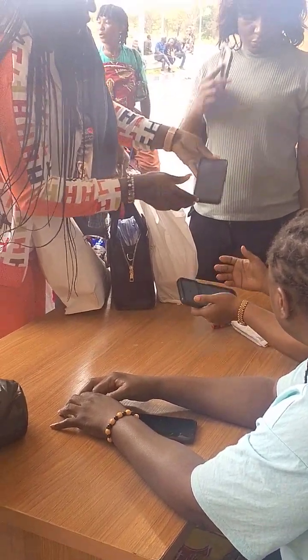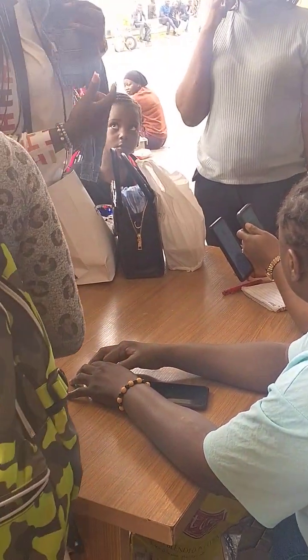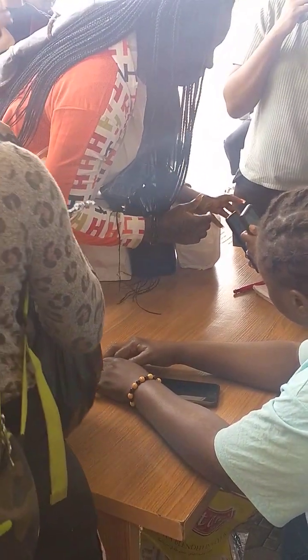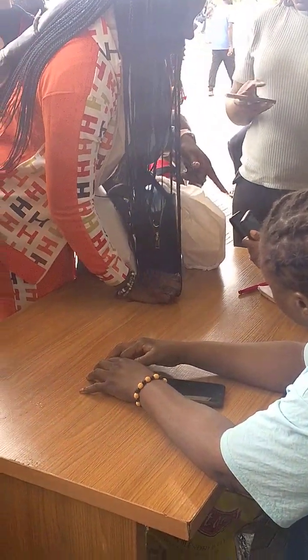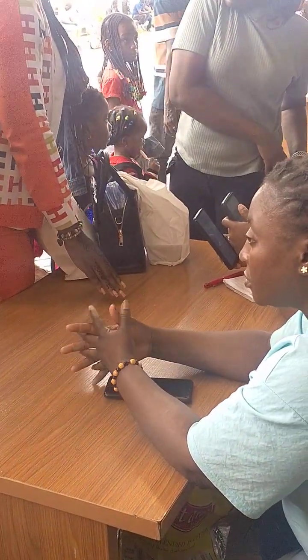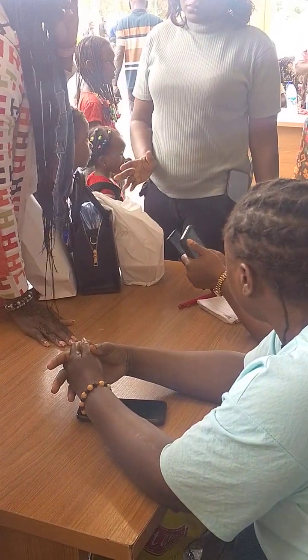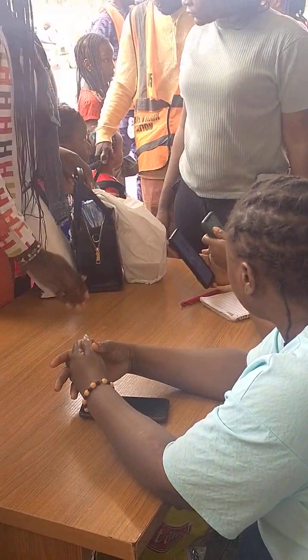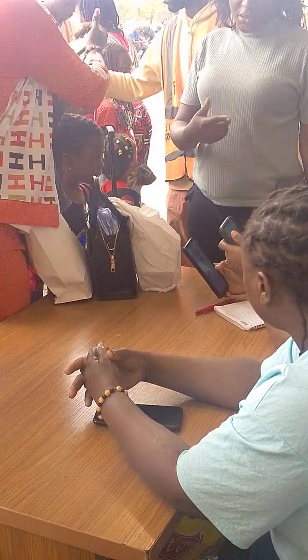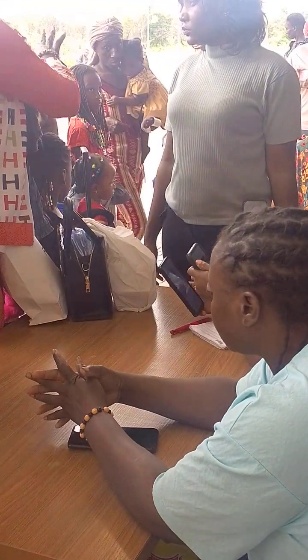What most people don't know is that you can actually book online before you get to the station, so that you don't arrive and find it's overbooked. In case you want to travel and you don't want to be stranded, you need to book online so that when you come here you're sorted. Otherwise, you risk coming and not getting a seat.